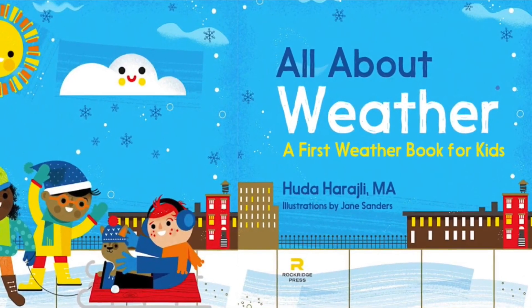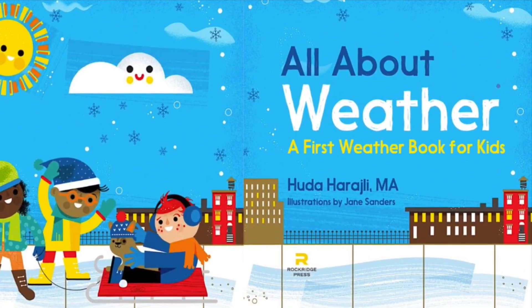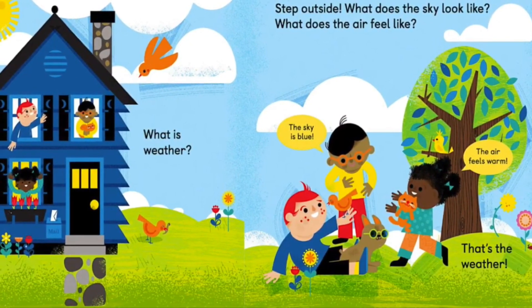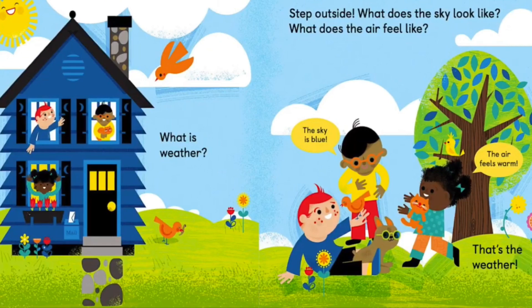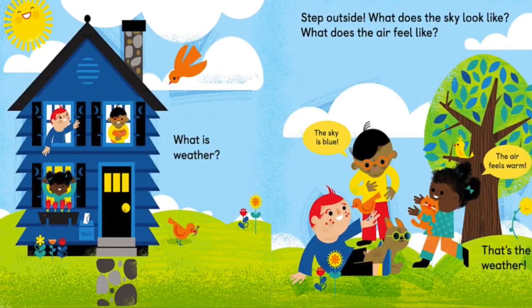All About Weather, our first weather book for kids by Huda Hirajli. What is weather? Step outside. What does the sky look like? What does the air feel like? The sky is blue. The air feels warm. That's the weather.